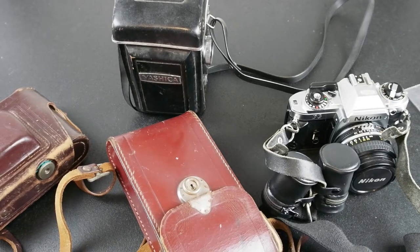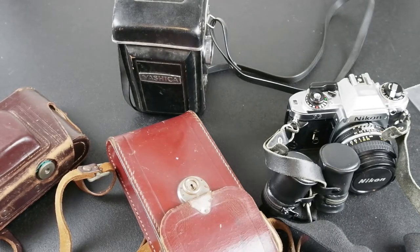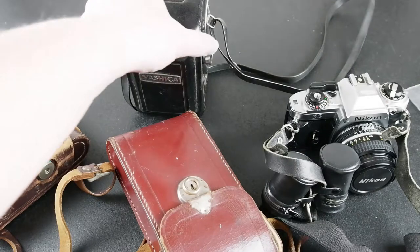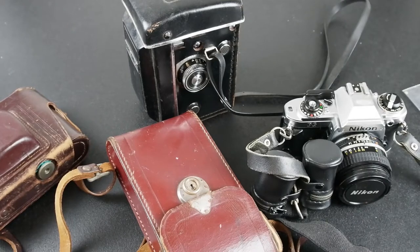Hey guys, hope everyone is doing well. We've got a few interesting items here in front of me, something a little bit different from what we usually see on the channel. We've got a set of vintage cameras: a Yashica, a Nikon, a Voigtländer, and a Mercury. These all came from an auction lot that I picked up earlier today and they all have various problems. I paid $100 for the whole lot. The thing that got me out to that auction was actually a whole bunch of Leica cameras they had.